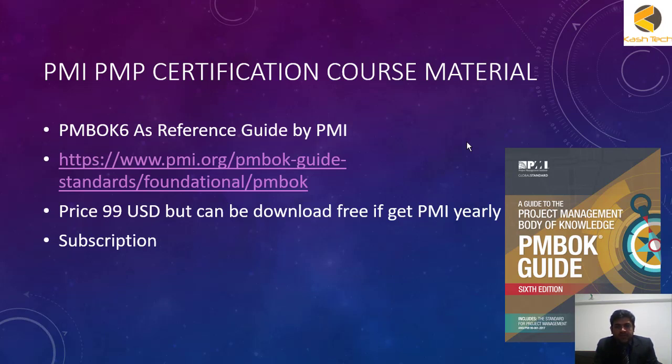You can find the PMBOK Guide on pmi.org under PM standards foundation. The cost of this book is $99 US dollars, but I suggest you can download it free of cost with their yearly subscription, which is almost $140. If you get this subscription, you can also get a discount of approximately $100 when you go for the examination.